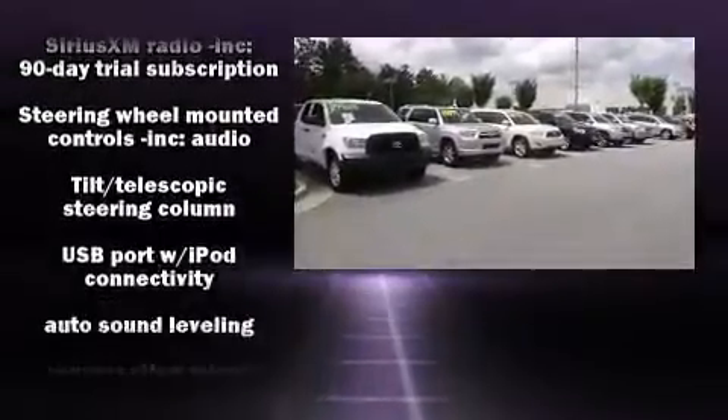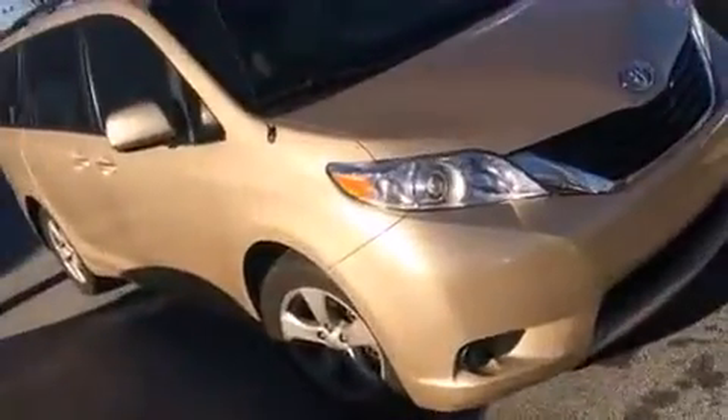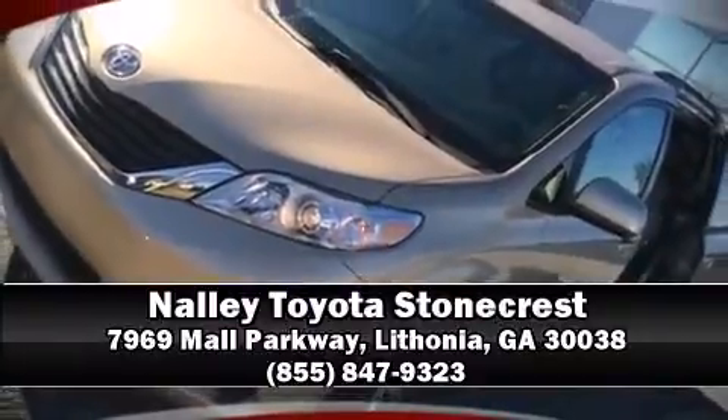The Carfax report details information related to past owners and service records. Our team is professional and we offer a no-pressure environment — we are here to help you.